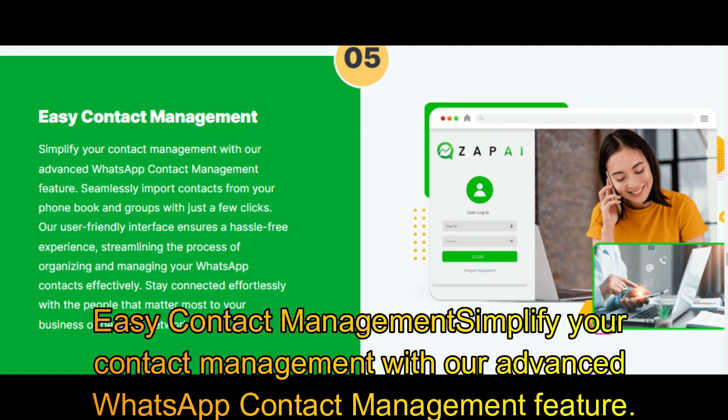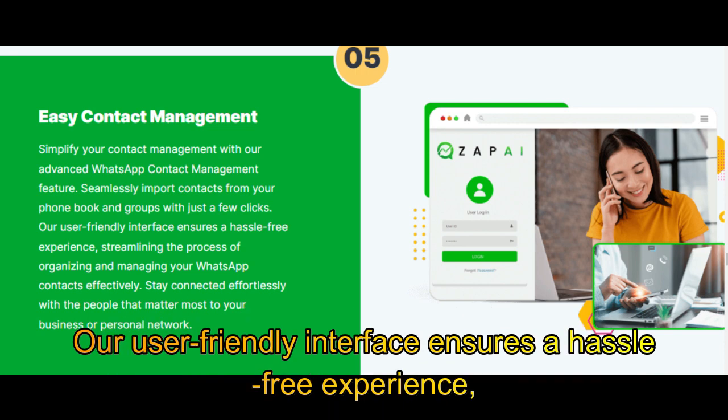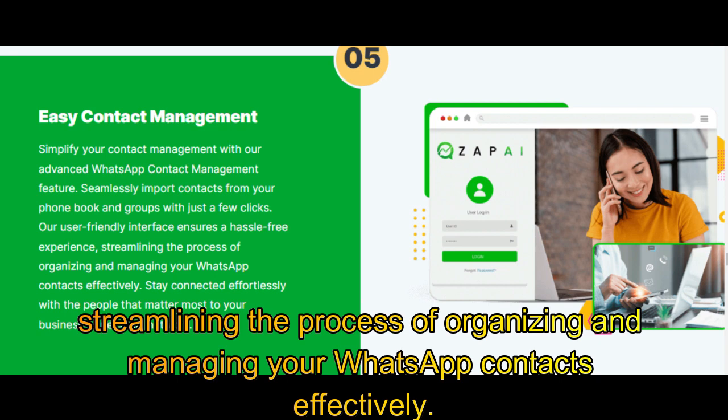Easy Contact Management: simplify your contact management with our advanced WhatsApp contact management feature. Seamlessly import contacts from your phone book and groups with just a few clicks. Our user-friendly interface ensures a hassle-free experience, streamlining the process of organizing and managing your WhatsApp contacts effectively.